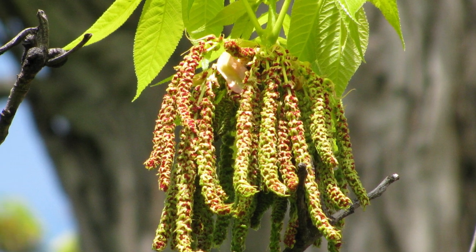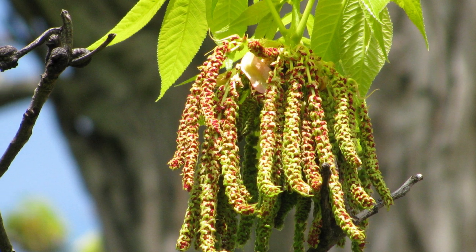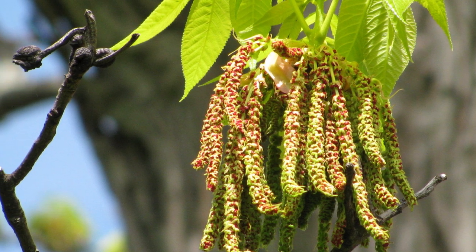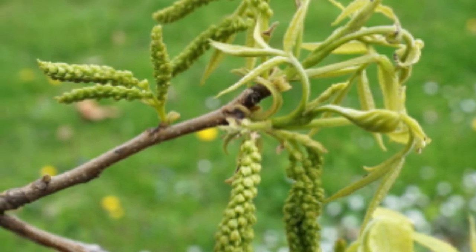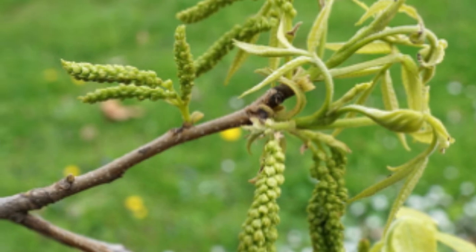Hickory flowers are small yellow-green catkins produced in spring. The trees are monoecious, meaning they have separate male and female flowers on the same tree. The male flowers are small yellow-green spikes that appear on the branches in the early spring, before the leaves emerge.